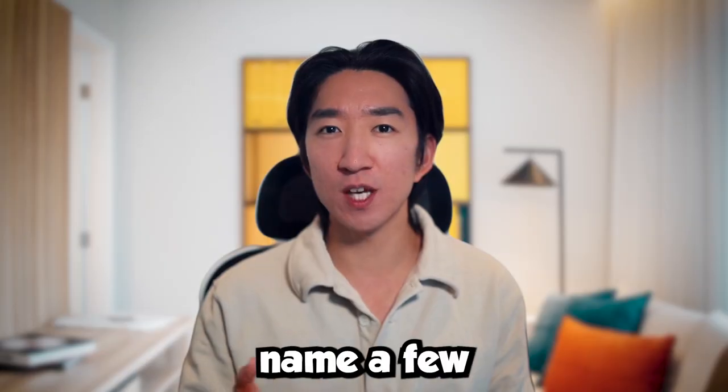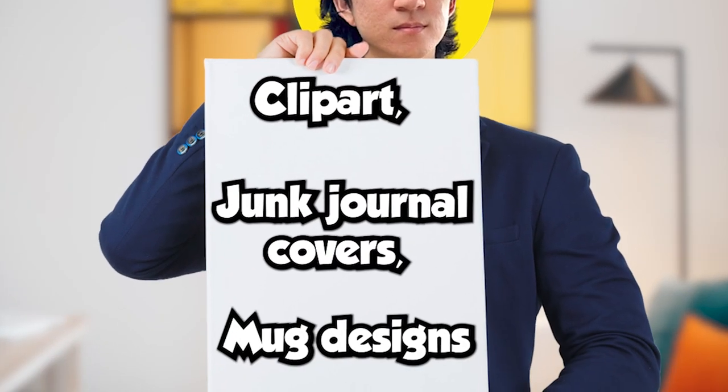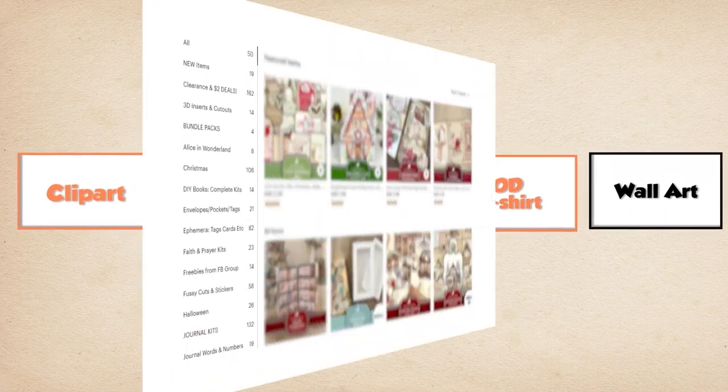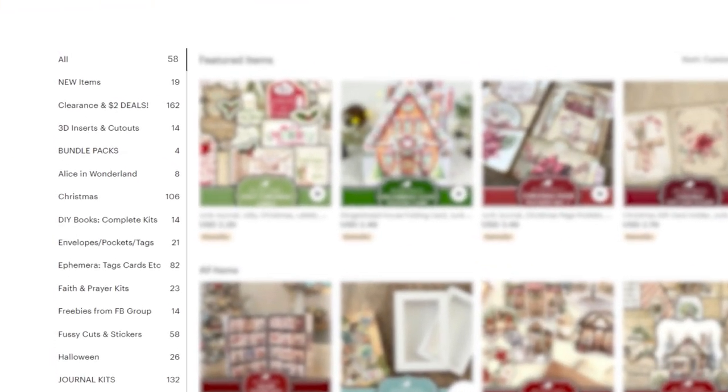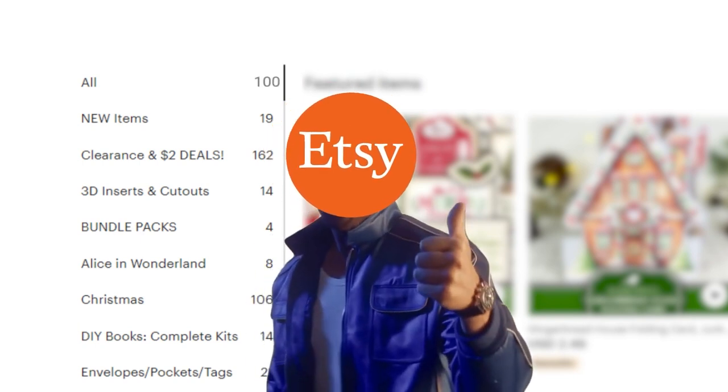First is to pick a niche that you want to sell on Etsy. You could be selling digital products such as clip art, junk journal covers, and mug designs, and much more. There are also physical products that you can create such as print-on-demand t-shirts, wall art, and much more. Whichever you decide to go with, it is crucial that you stick with it for at least 50 to 100 listings to give time for Etsy to recommend your product in that niche.